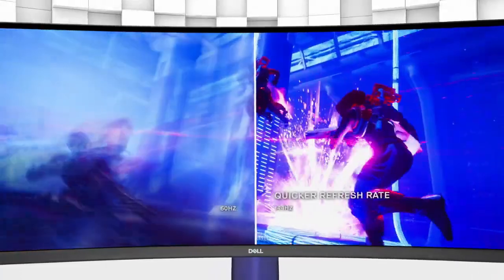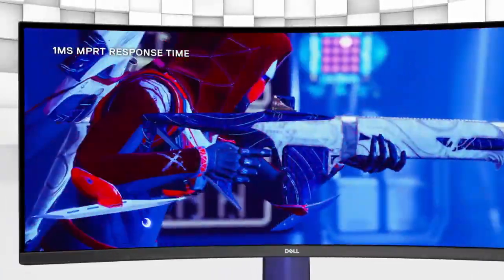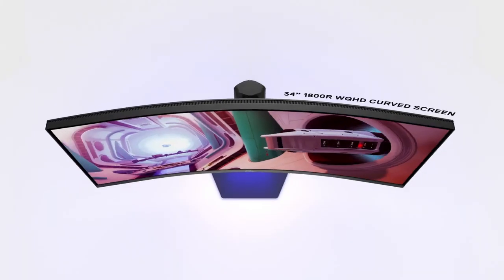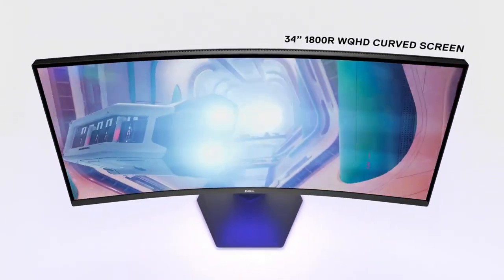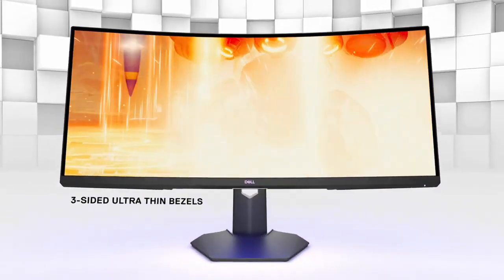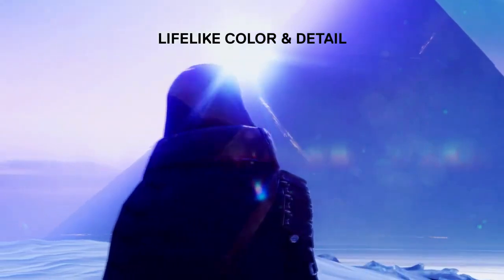With its versatile connectivity options and ergonomic stand, this monitor is perfect for long gaming sessions. Elevate your gaming with the Dell 34 Curved Gaming Monitor S3422DWG and immerse yourself in the ultimate gaming experience.